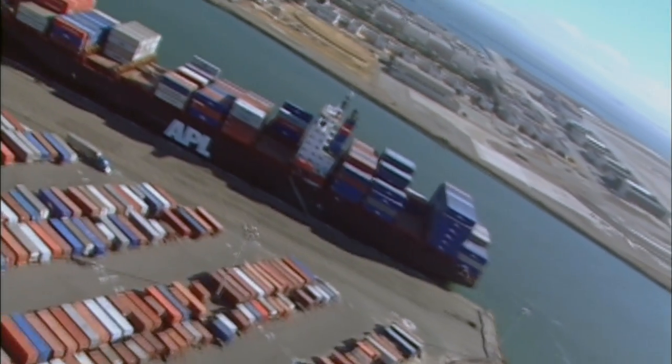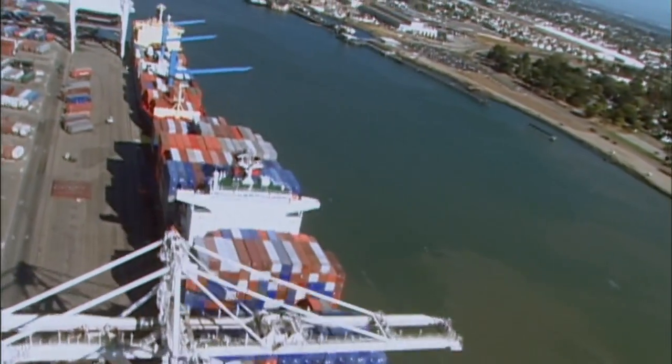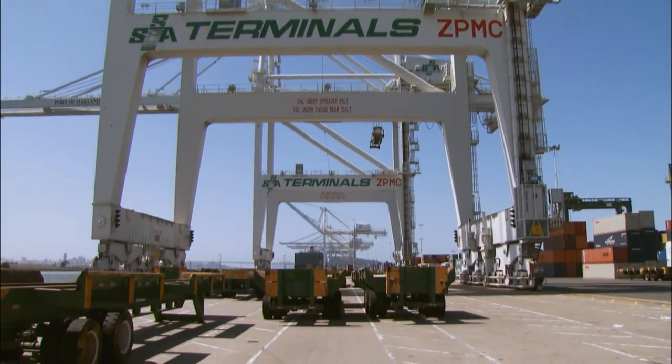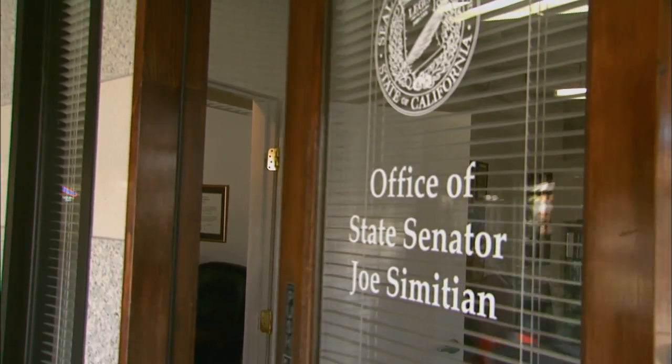Thousands of ships from every corner of the globe pass through the Golden Gate each year, translating to a lot of ballast water to keep in check. Past efforts to regulate ballast discharge have been ineffective. In 2006, Governor Arnold Schwarzenegger signed into law a bill by State Senator Joe Simitian of Palo Alto that gives California the toughest ballast water rules in the nation. The bill says by 2020 we're going to be down to zero detectable discharges, and in the meantime we'll make steady progress, increase fines, and ensure violators have real incentive to stick with the rules.